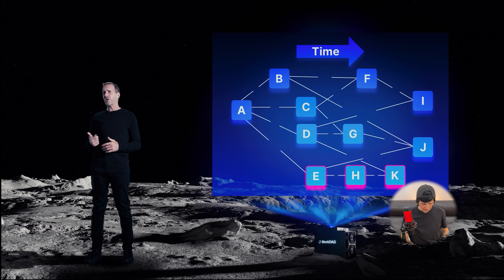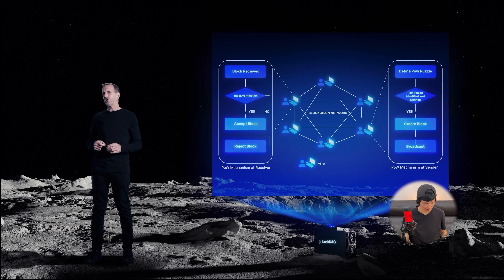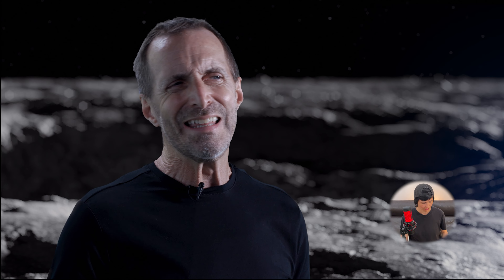Proof of work is integrated with BlockDAG using multiple protocols, including transaction issuance, conflict resolution, proof-of-work verification, and consensus establishment. This ensures the network benefits from the security guarantees of proof of work while leveraging the scalability and flexibility of DAG structures to achieve high transaction throughput and fast confirmation times. This hybrid approach offers a promising solution for building efficient and secure decentralized ledger systems.